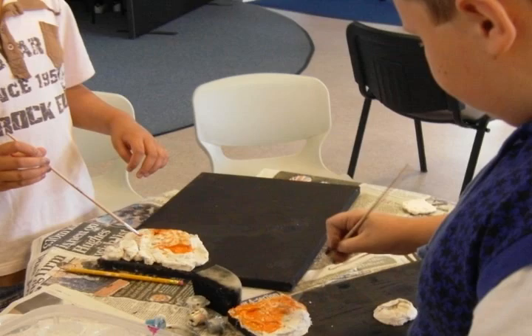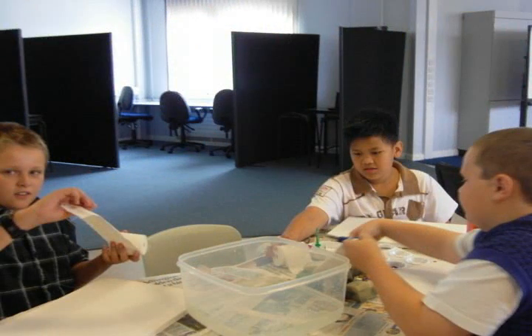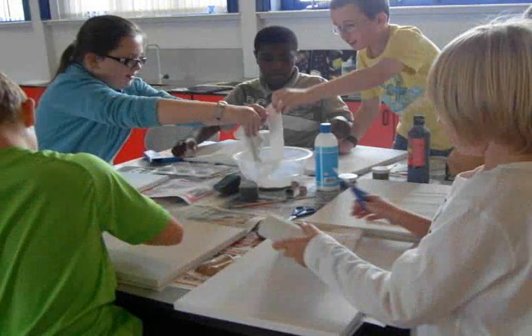Hi, my name is Steven, this is day one of Space Adventure 2009. We just finished making some space canvases — really good.